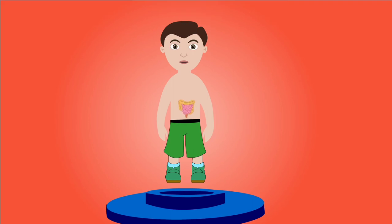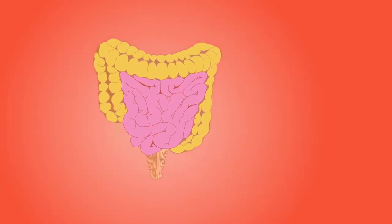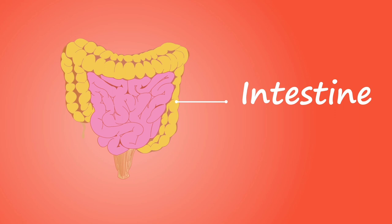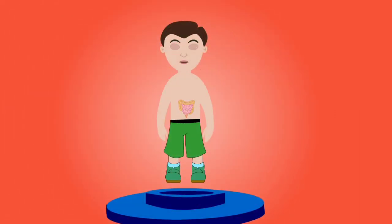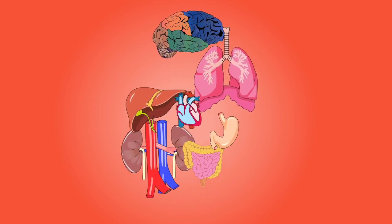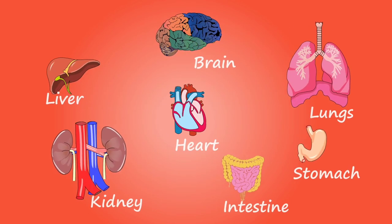The intestines are located between the stomach and the anus and are divided into two major sections: the small intestine and the large intestine. The function of the small intestine is to absorb most ingested food.